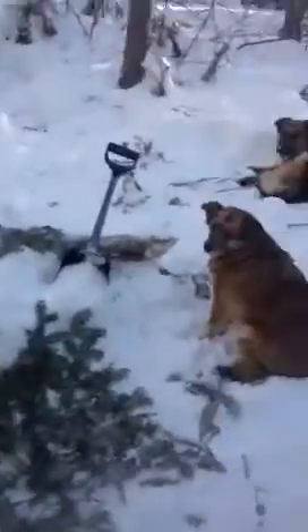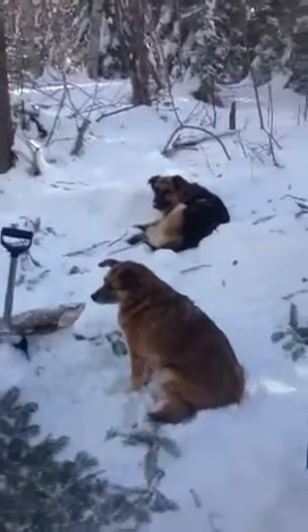It was covered in snow. So these guys are going to be warm.